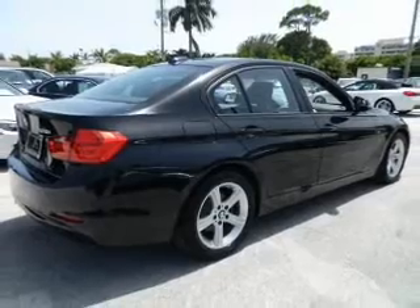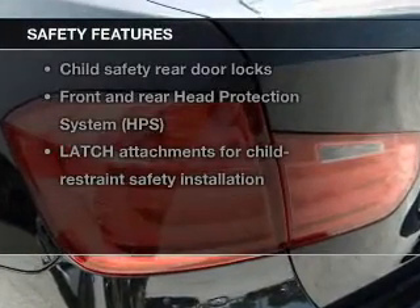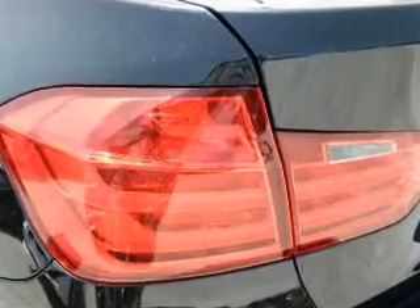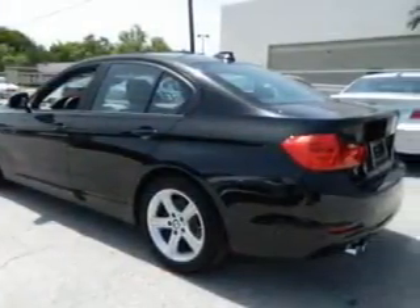Power door locks, power windows, power steering. And for your peace of mind, the following safety equipment is included: stability control. Let us put you in the driver's seat today. Call or click to contact us.